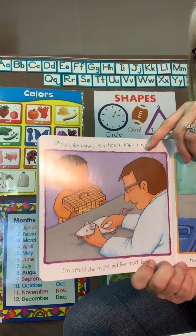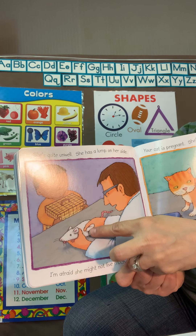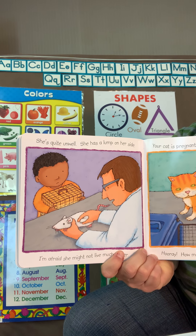Oh no, this little mouse has got a lump on him. The doctor is going to find out what that lump is and how to fix it.